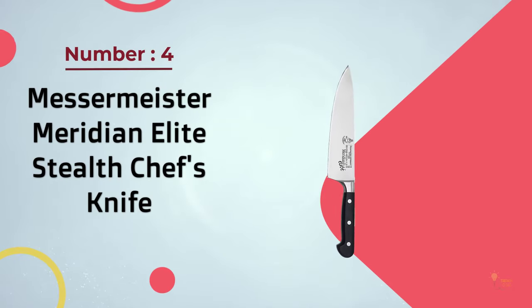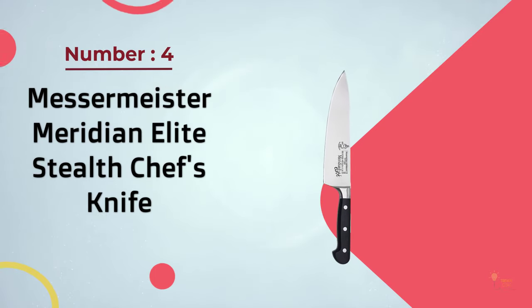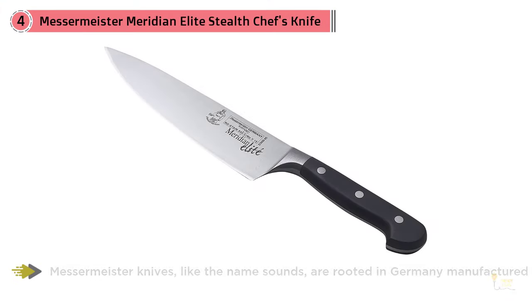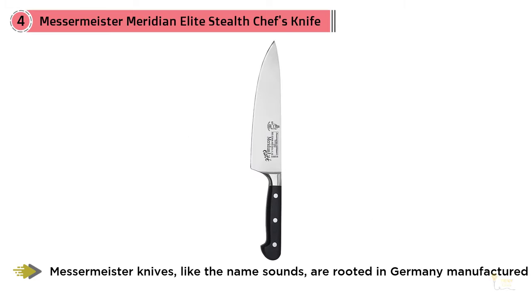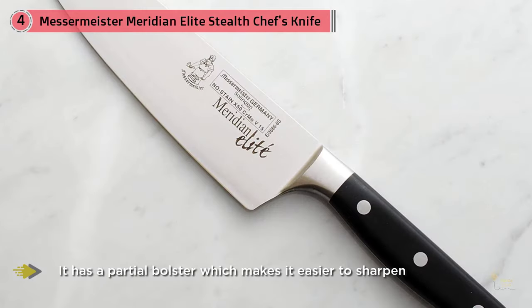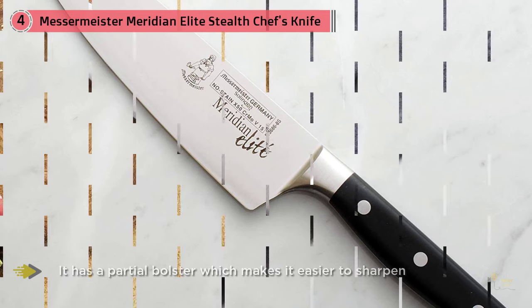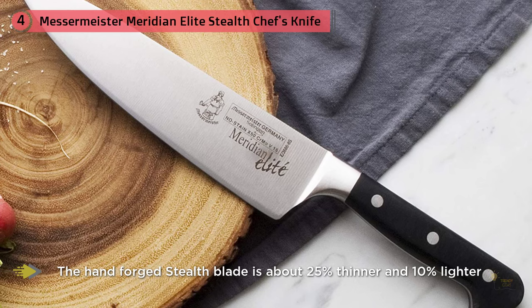Number four: Messermeister Meridian Elite Stealth chef's knife. Messermeister knives, as the name suggests, are rooted in Germany, manufactured in the same very German town as the knives from the big two. While Messermeister is not as familiar a name as Henckels and Wüsthof, they're no less revered for their quality. Their forging process is closer to the older style of doing things than either Henckels or Wüsthof. It's highly recommended by Chad Ward's book, 'An Edge in the Kitchen.'